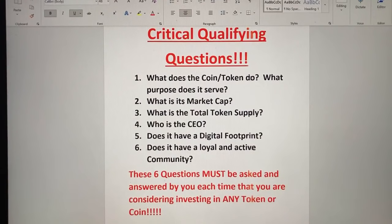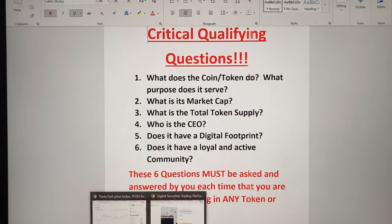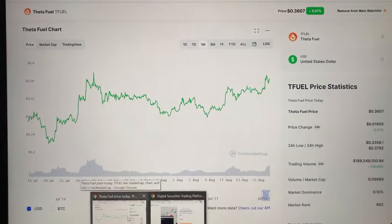Now, the critical qualifying questions. Number one: what does the coin or token do — what purpose does it serve? Number two: what is its market cap? Number three: what is the total token supply? Number four: who is the CEO and team members? Number five: does it have a digital footprint? And number six: does it have a loyal and active community? These six questions must be asked and answered by you each time you are considering investing in any token or coin.